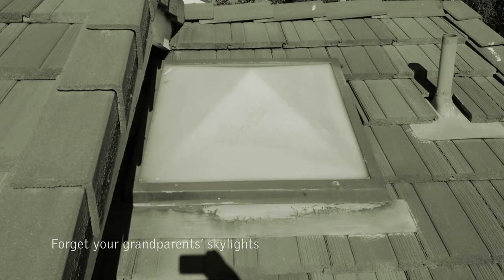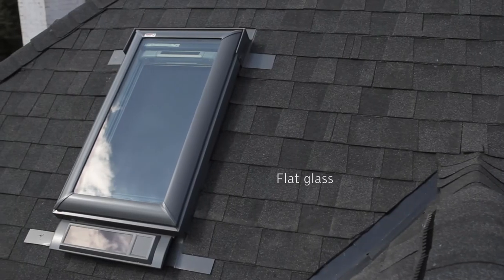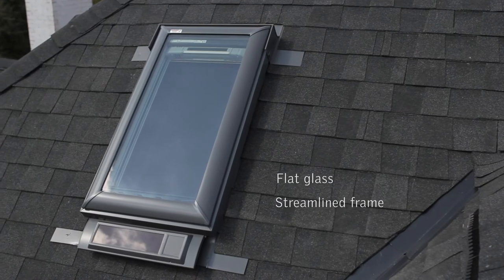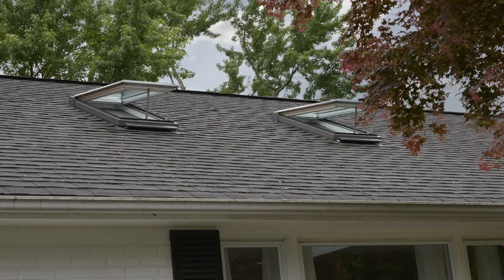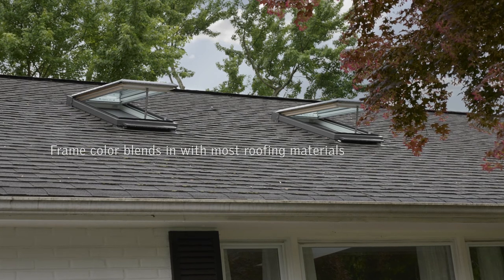Forget your grandparents' skylights. The view shifts from a pyramid-shaped skylight pointing off a roof to sleek, transparent windows neatly mounted against slanted shingles. Low profile on the roof, flat glass, streamlined frame. Frame color blends in with most roofing materials. Velux, the no-leak skylight.